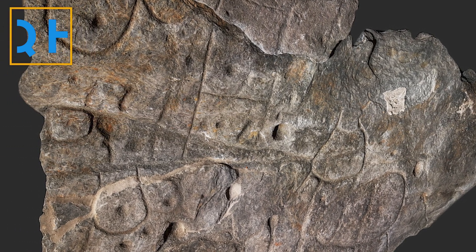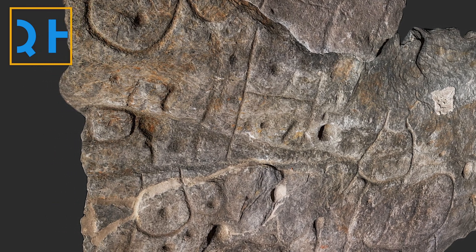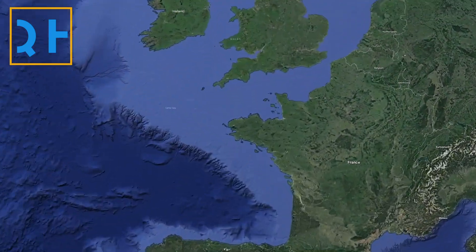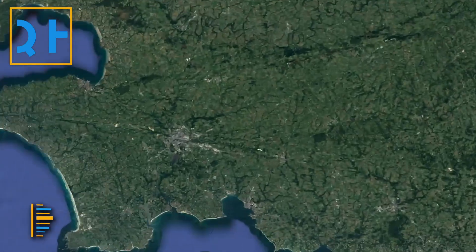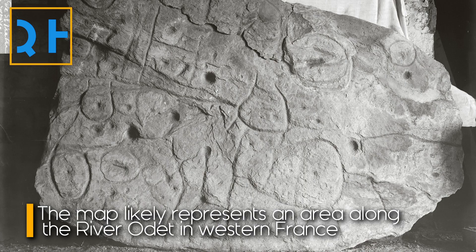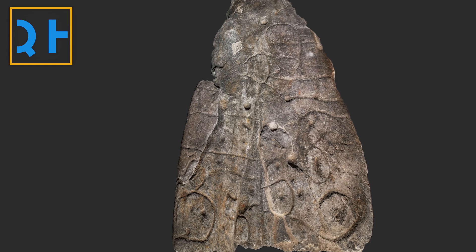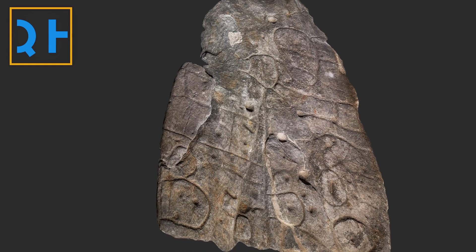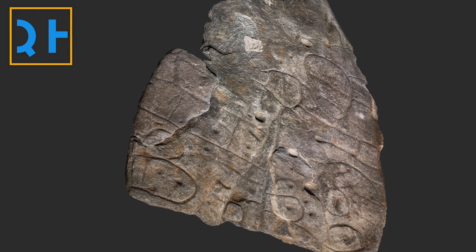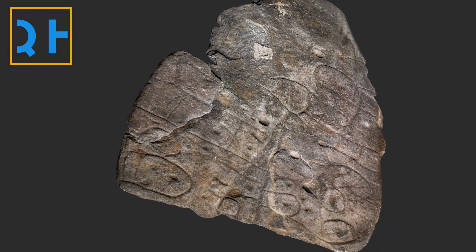They also found that lines represented a river network, and its makers seemed to have deliberately used a 3D shape to represent a valley. The researchers compared the engravings on the slab with elements of the French landscape and concluded that the slab represented an area along the river Audet in western France. The authors say it's likely the oldest map of a territory identified in Europe, and it was likely used by a Bronze Age prince or king to mark ownership over a particular area.